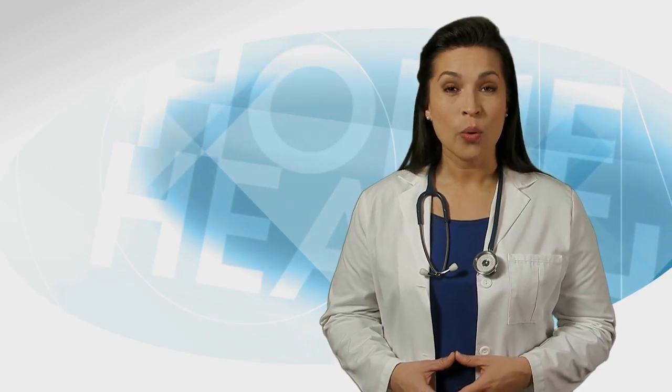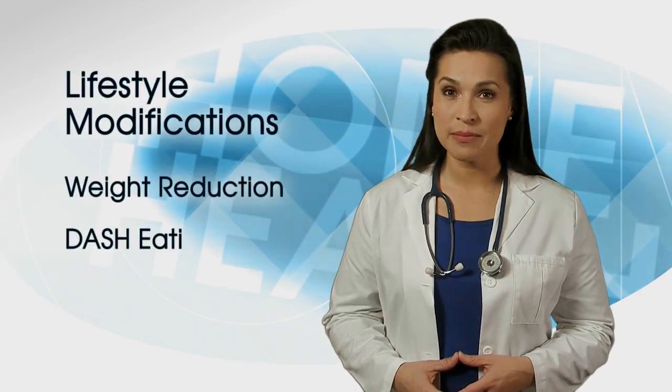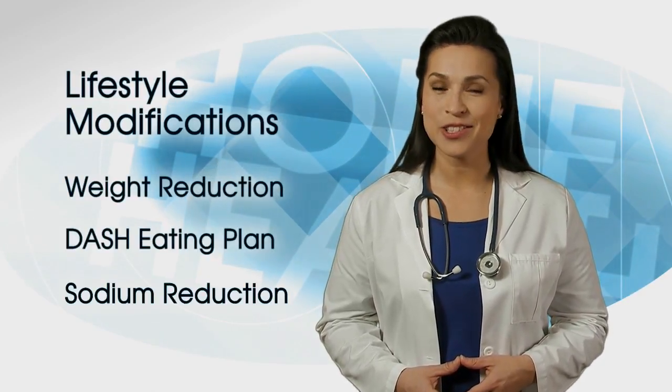In this clinician video, we will present information on the lifestyle modifications of weight reduction, the DASH Eating Plan, and sodium reduction.